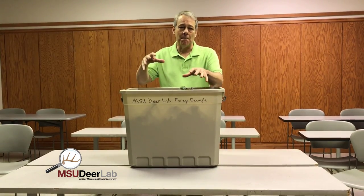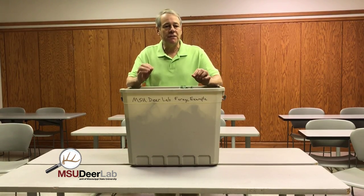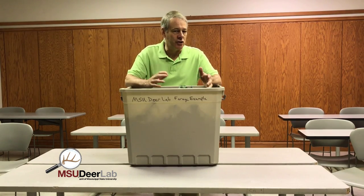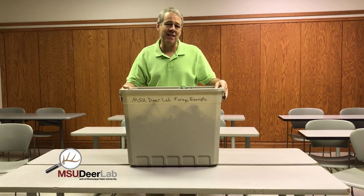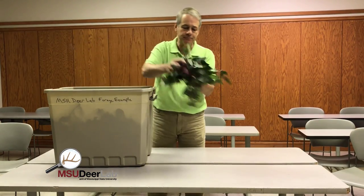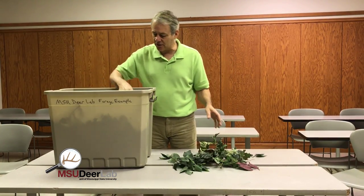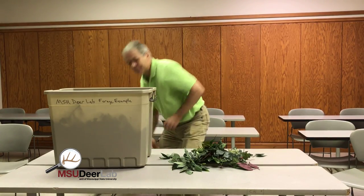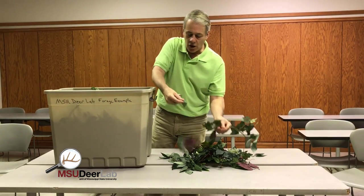These are the equivalent amount of leaf material that it would take to fill the belly of a 150-pound deer, whether it's a doe or a smaller buck. A deer weighing 150 pounds is going to have to eat this much vegetation every day. So let's see what this looks like. Imagine if you had to go out on a daily basis and, leaf by leaf, find this much vegetation on your property.